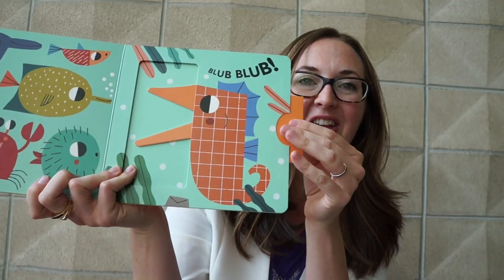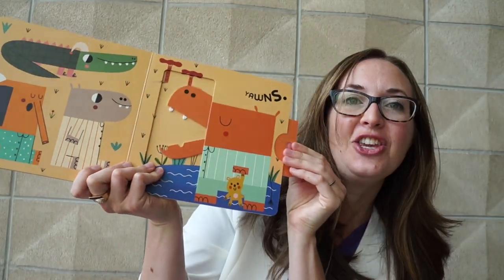We also have Splash Seahorse, opening and closing his mouth. Time for Bad Hippo — let's encourage our little ones to go to sleep.